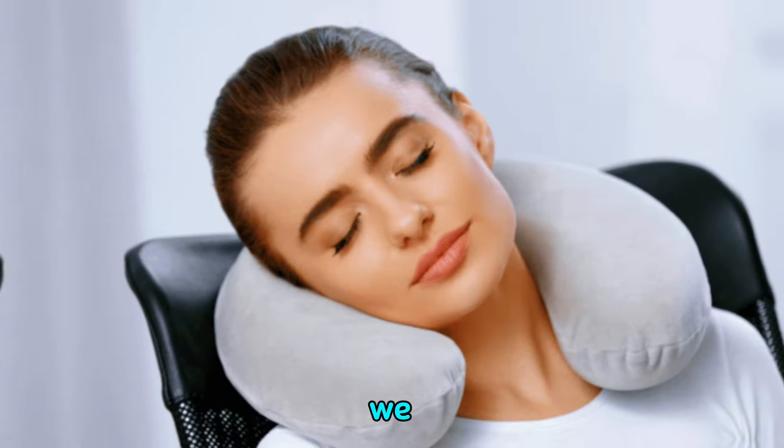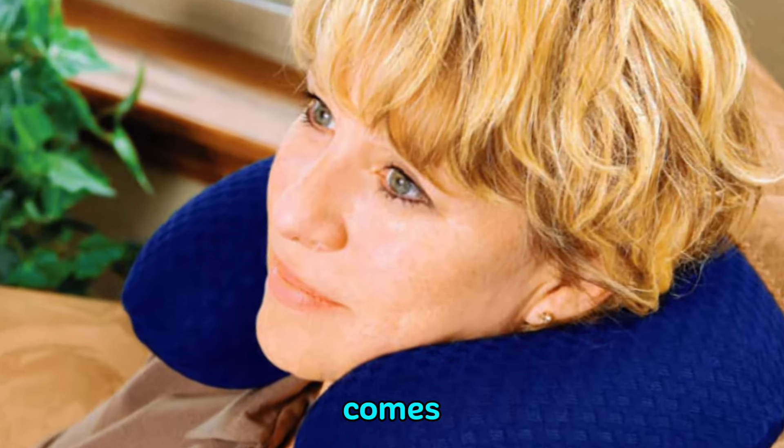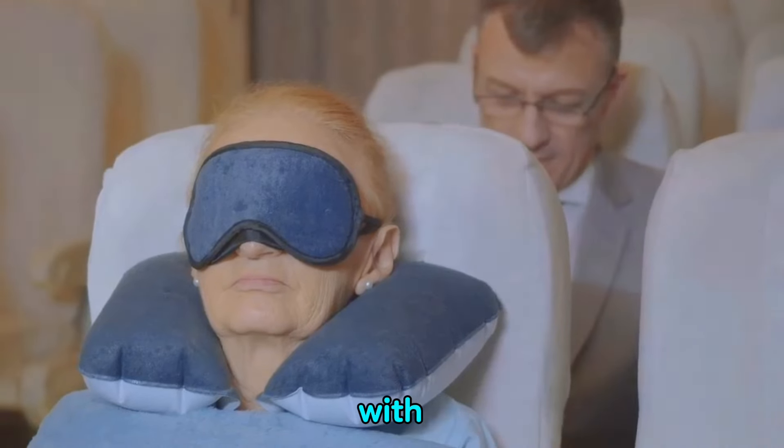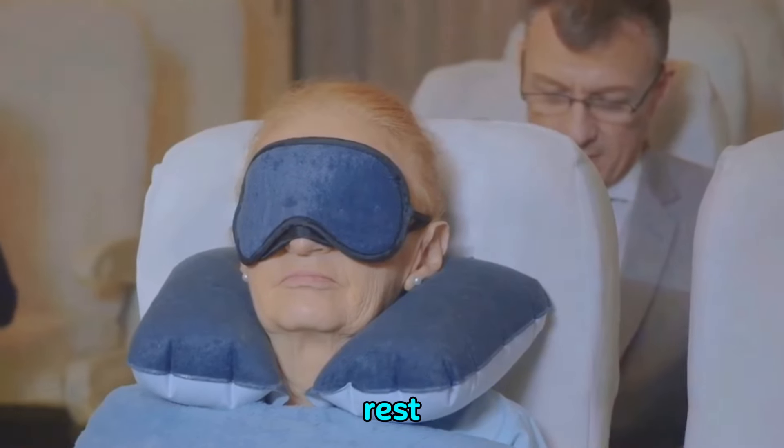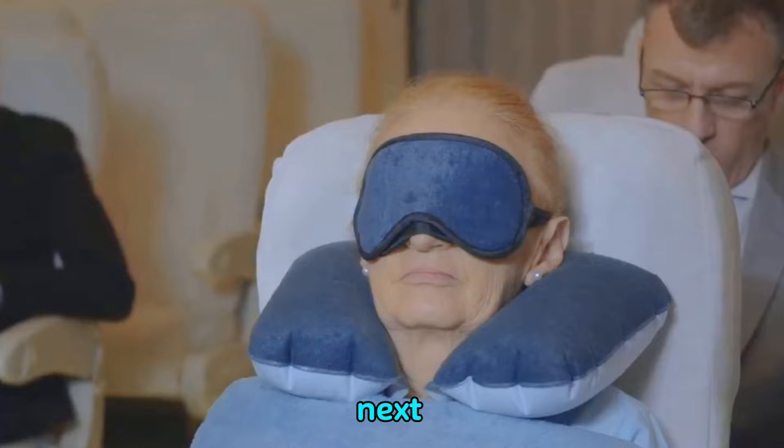First up, we have the all-important travel pillow. Forget about the stiff necks and discomfort that come with long-haul flights. With a memory foam travel pillow, you can rest easy and arrive at your destination refreshed and ready to explore.